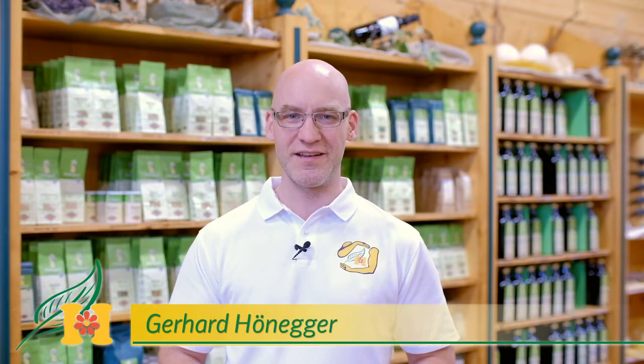Herzlich Willkommen im Hildegard Naturhaus. Im heutigen Gesundheitstipp aus der Naturheilkunde nach Hildegard von Bingen geht es um den Quendel. Der Quendel wird auch als wilder Thymian bezeichnet und wird nach Hildegard von Bingen sowohl für eine reine Haut als auch zur Gedächtnisstärkung verwendet. Neben vielen ätherischen Ölen enthält der Quendel auch Thymol sowie reichlich Gerb- und Bitterstoffe.